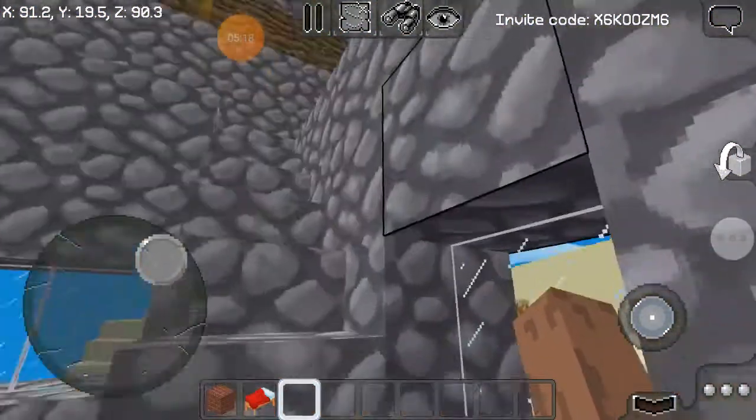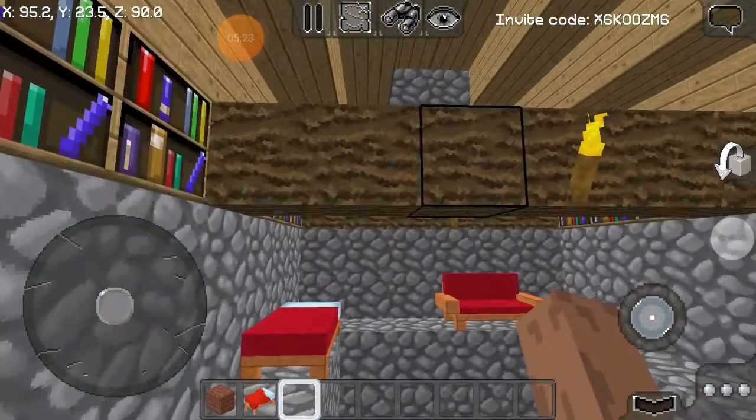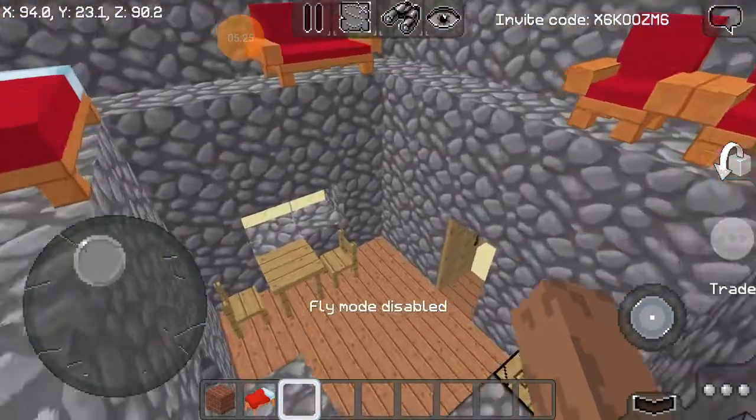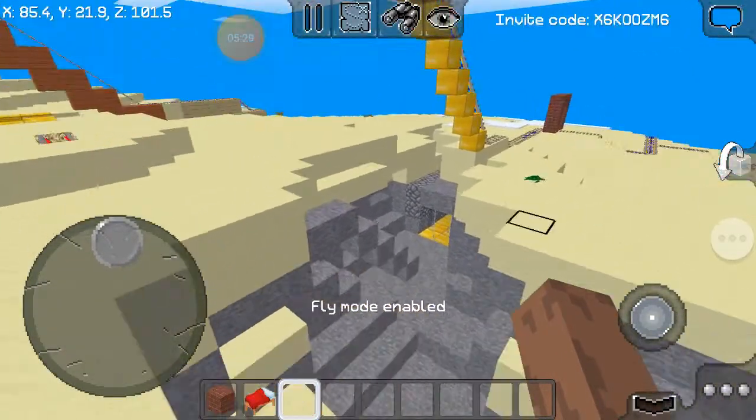I've got a little table and stuff in here, and if I go up I've also got a chair. I could set my house on fire, but I'm not gonna do that — comment down below if you want me to set my house on fire, just for fun.